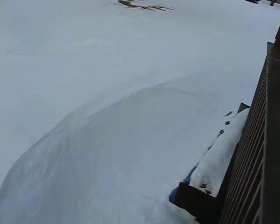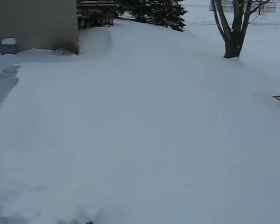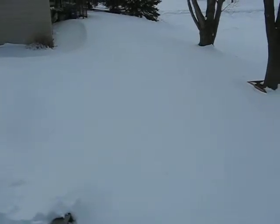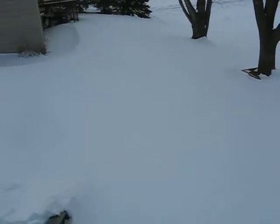It goes all the way around into the other people's yard just like this, all the way down 2 yards, and it starts over in that yard — so 4 yards. Each yard is about 140 feet wide, making a 600-yard drift.